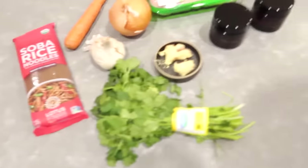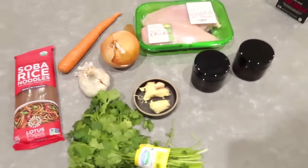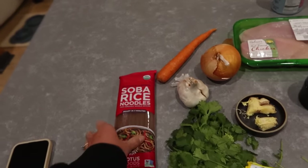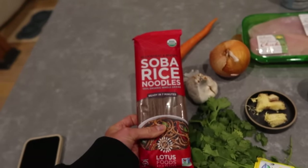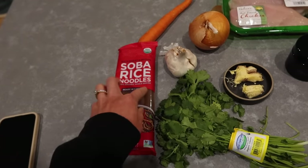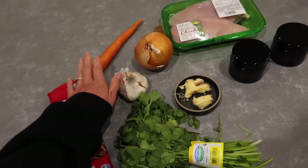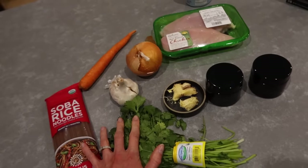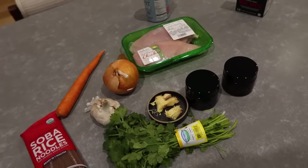For dinner we're making chicken noodle soup — I absolutely love this in the winter. I didn't have the right noodles but I'm using buckwheat brown rice soba noodles, which work too, though I'd normally do rice noodles. We have some veggies, carrots, and fresh ginger. Let's make a nice comforting soup.